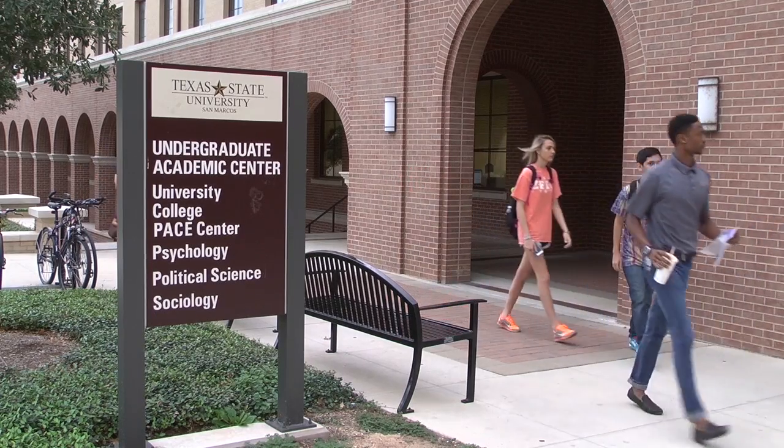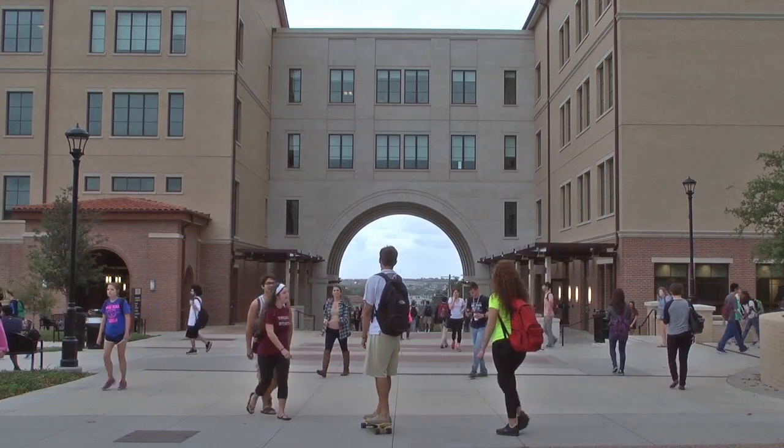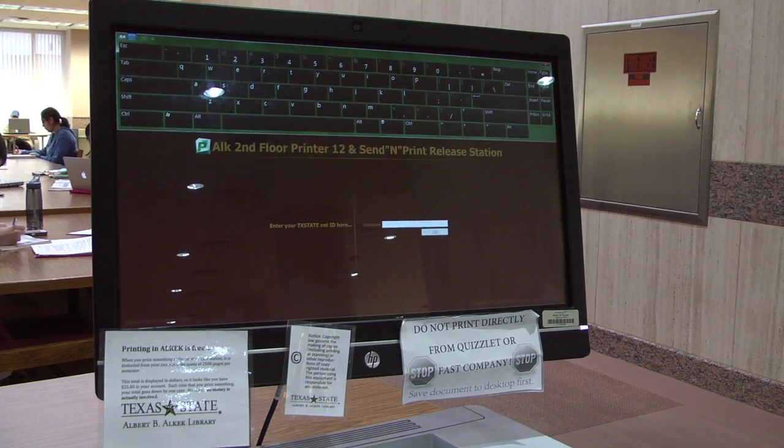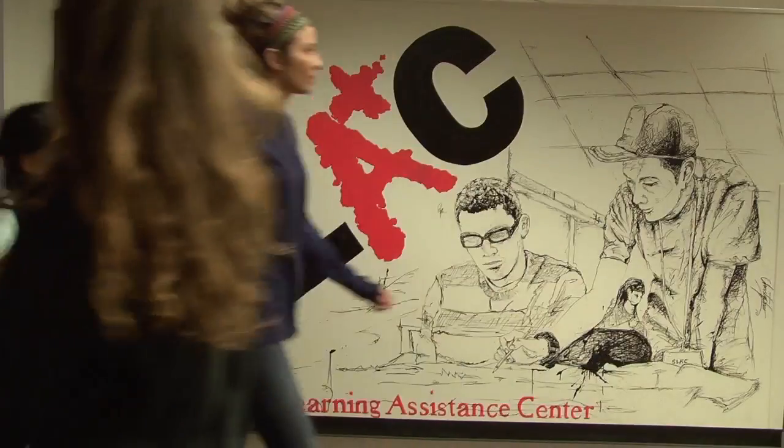With enrollment at the highest it has ever been, the cost of student services are on the rise. Both graduate and undergraduate programs will experience a tuition increase soon. The Vice President of Finance and Support Services, Bill Nance, says many factors are considered when fees are increased.